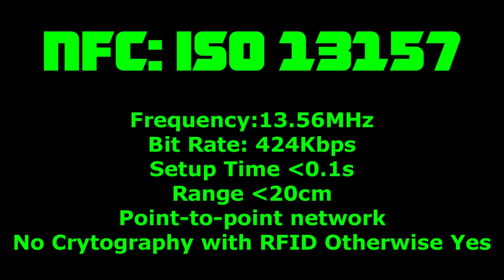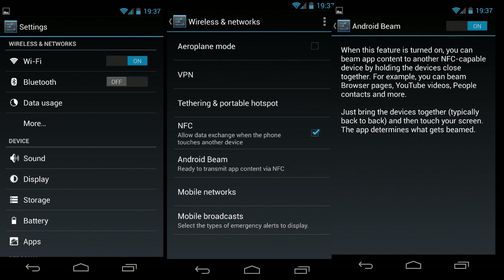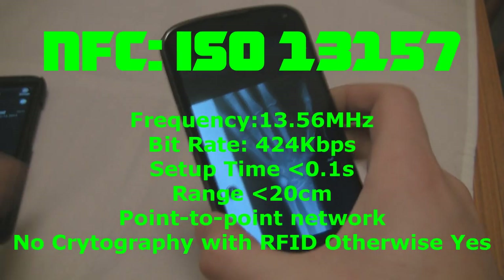Setup time takes 0.1 second — that is the key feature, at least versus Bluetooth which takes over 6 seconds. You can see why it's so used. The bit rate of Bluetooth is 2.1 megabit, compared to NFC's 424 kilobits — you can see why it's going to take over.